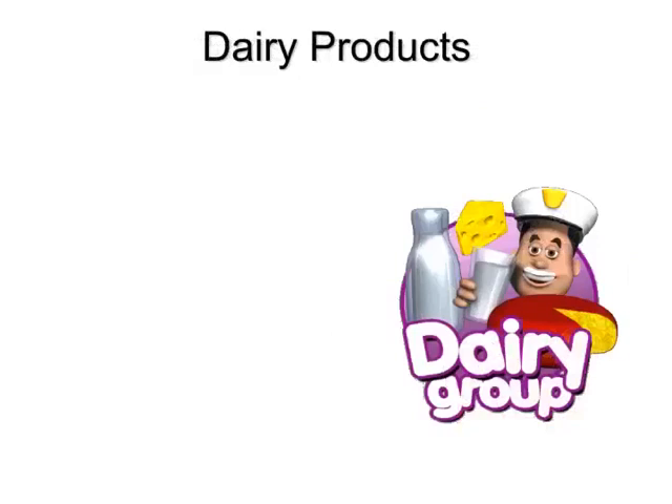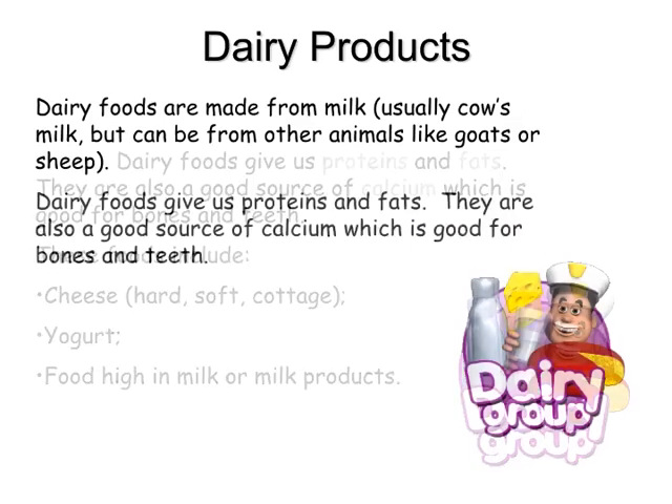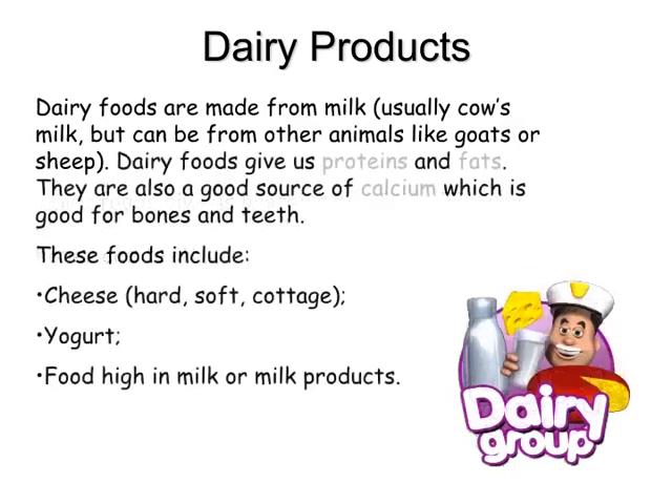Dairy products. Dairy foods are made from milk, usually cow's milk, but can be from other animals like goats or sheep. Dairy foods give us proteins and fats. They are also a good source of calcium, which is good for bones and teeth. These foods include cheese — hard, soft, cottage — yogurt, and foods high in milk or milk products.